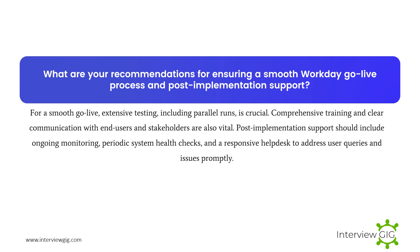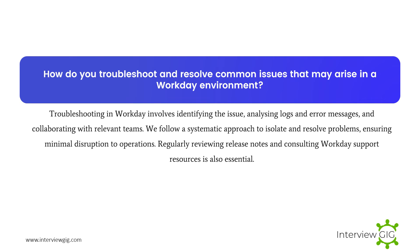What are your recommendations for ensuring a smooth Workday go-live process and post-implementation support? For a smooth go-live, extensive testing, including parallel runs, is crucial. Comprehensive training and clear communication with end users and stakeholders are also vital. Post-implementation support should include ongoing monitoring, periodic system health checks, and a responsive help desk to address user queries and issues promptly.